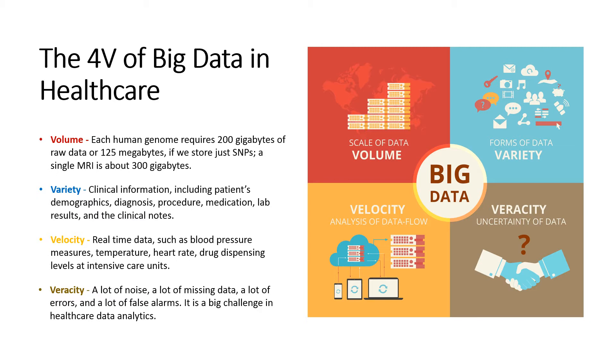Variety: Healthcare also generates a lot of different kinds of information, such as clinical information including patient demographics, diagnosis, procedure, medication, lab results, and clinical notes. Patients also generate a lot of data, such as information coming out of arm-body sensors and other devices that patients wear.